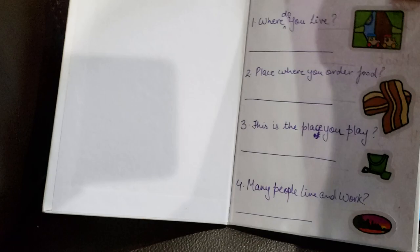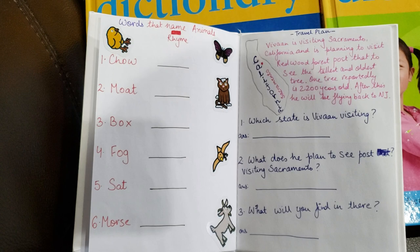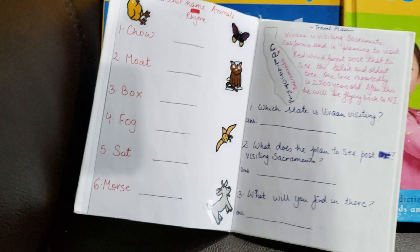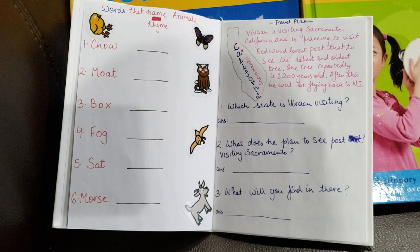The next activity is words that rhyme — animals. I have chow, mode, box, sad, fog, and morse, with a set of pictures for reference. He needs to see which word rhymes with chow and then write it. It's more of a writing book for him because we need to write — he's going to be in first grade from September, so I'm promoting a lot of writing rather than just doing activities.